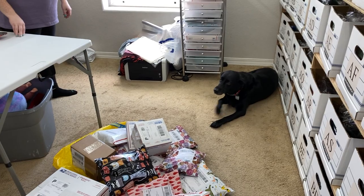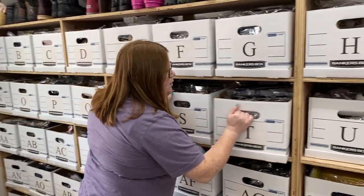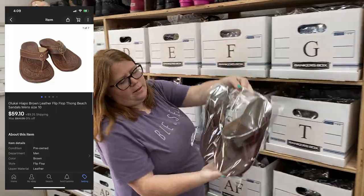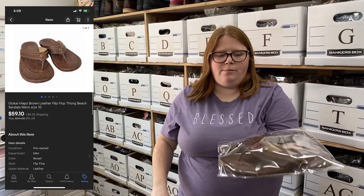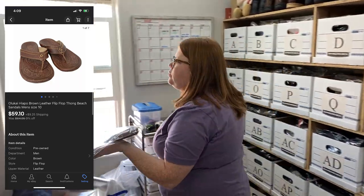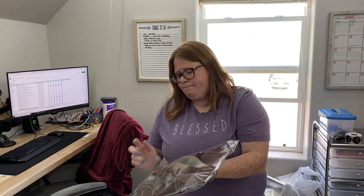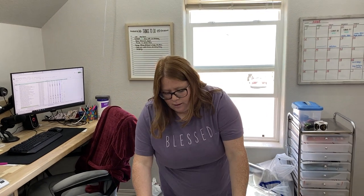We got that stuff all packed up, ready to go. Reese was there the whole time. And we had one more sale come in — a good one. These Olakai sandals: Olakai is a great brand altogether, but the leather sandals seem to do extra well. I picked these up just recently for $7.99 and sold them on eBay for $59.10 plus shipping. Some comps were over $70 on these — they showed a tiny bit of wear so I listed them a little lower, and they sold in one day. So, Olakai in general but especially their flip-flops.